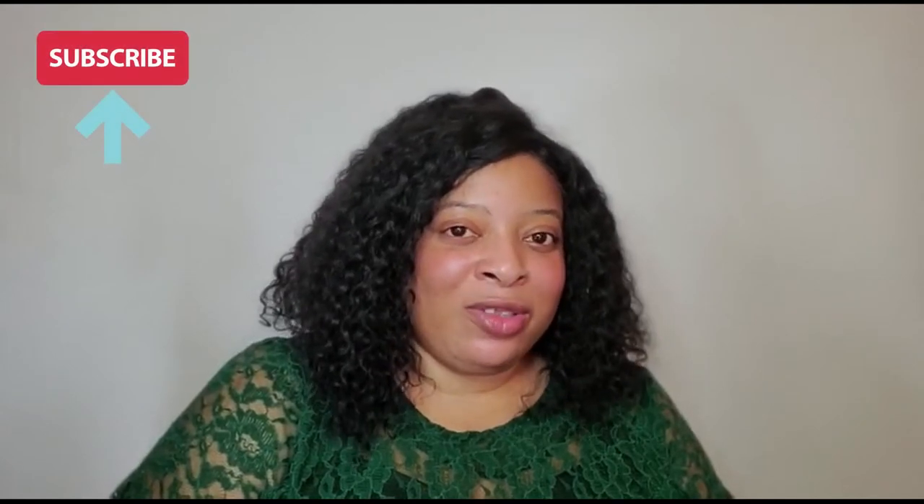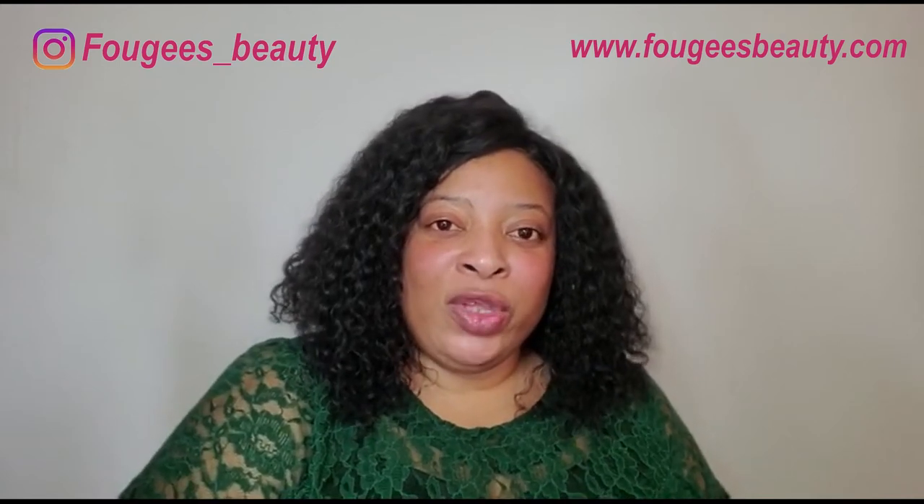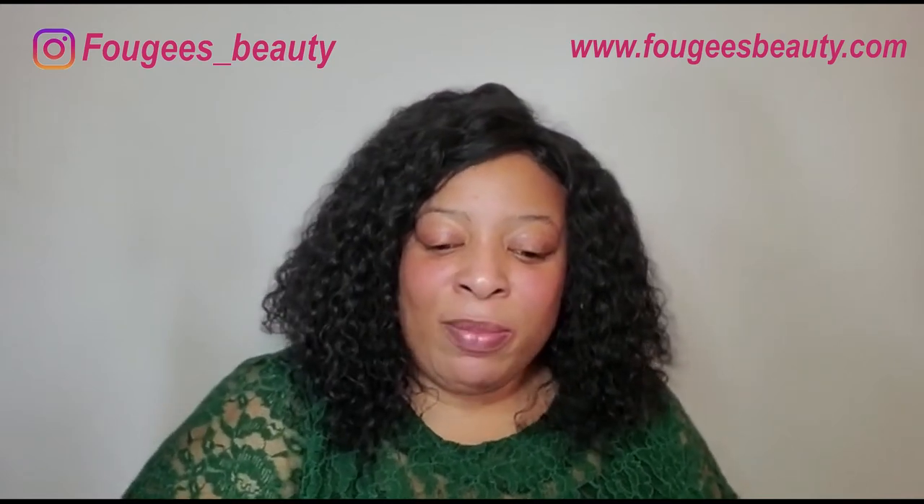Hi, you are welcome to my channel. My name is Kemi. Thank you for clicking on this video. Please subscribe to this channel and click on the notification bell so you get a notification every time I upload a new video. Today I'm going to be doing a product review, and the product I'm going to be reviewing is called the AHA Body Booster Lotion.